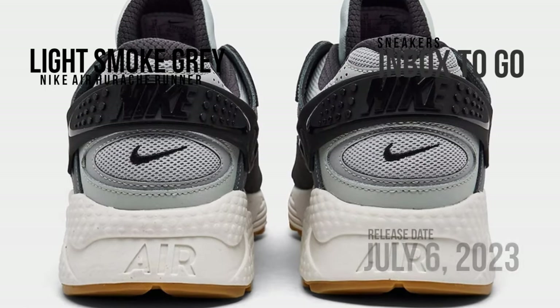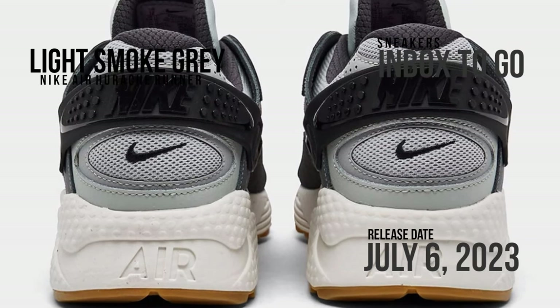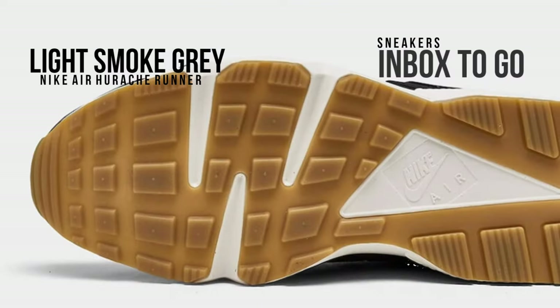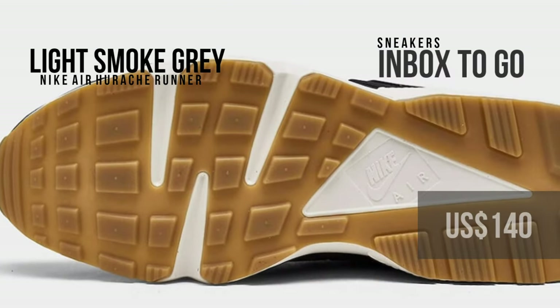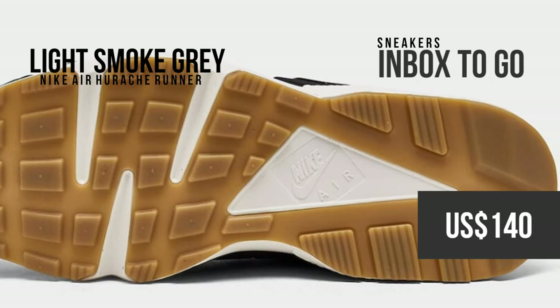The design is finished with a gum rubber outsole sitting atop the white midsole. Check out the official image and keep an eye out for the Nike Air Huarache Runner Light Smoke Gray when it debuts on July 6 at a few Nike Sportswear locations as well as online at nike.com. $140 is the suggested retail price.